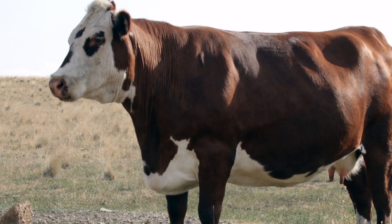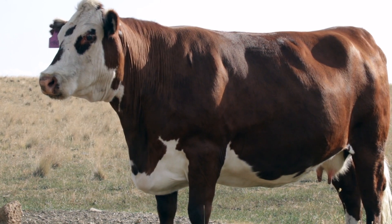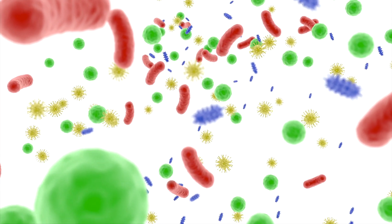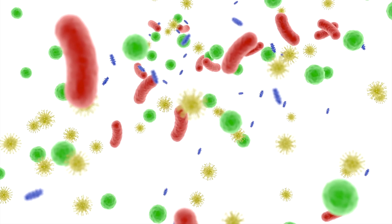The rumen is the primary site of digestion and absorption of nutrients for ruminants. The energy requirements of ruminants are primarily met through the production of volatile fatty acids, or VFAs, and these are produced by microorganisms that live in the rumen in what we call a symbiotic relationship.